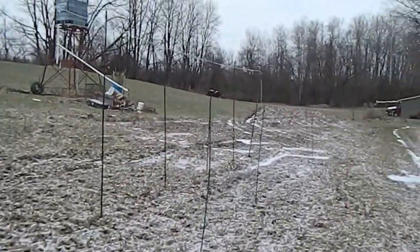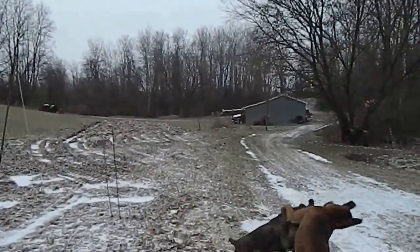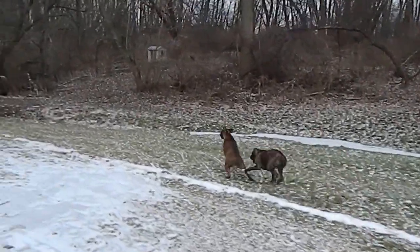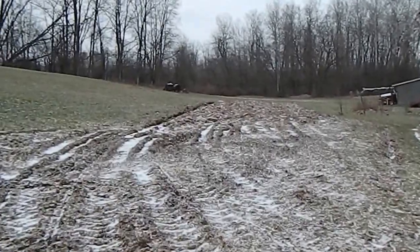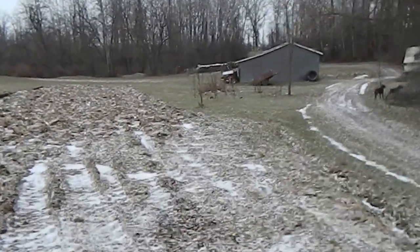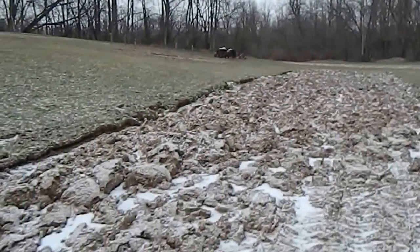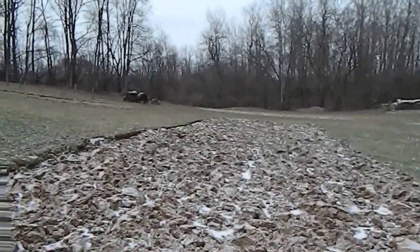I actually haven't been back here since he's done all this. He actually plowed out next year's new garden, so let's check that out. Kind of where that corner is, is where the end of the garden used to be. He must have just taken this whole corner out and made it. Wow, it's a lot bigger — it's huge.